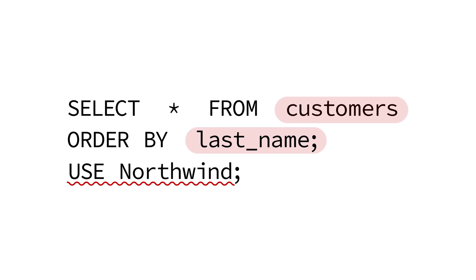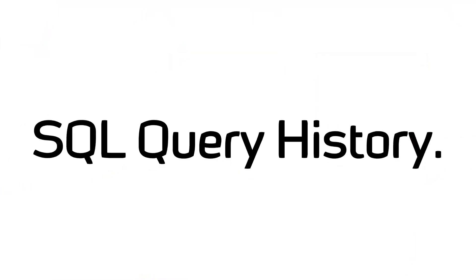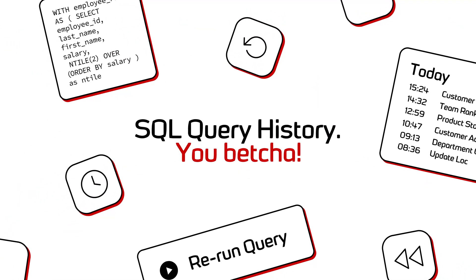suggesting best practices and autofixing issues so that you can stay focused on the logic. Keyword shortcuts? Check. SQL refactoring? Check. SQL query history? You betcha.